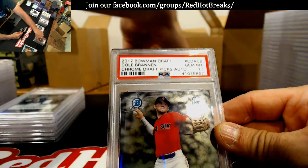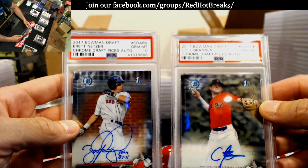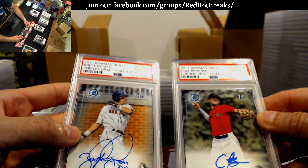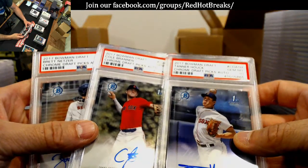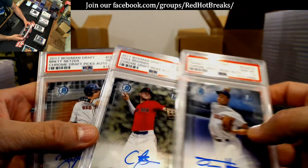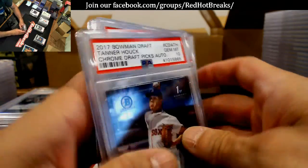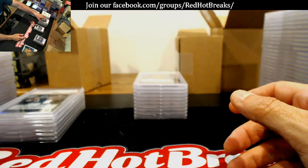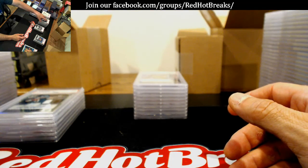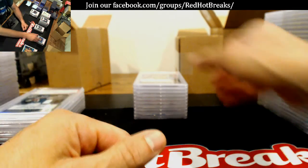Cole Brannan and Brett Netzer — I don't know who these are. I want to say these were Red Sox of mine that were just hanging out: Tanner Hauk, Cole Brannan, and Brett Netzer. That Harry Gant's awesome, ain't it Shelly? If any of them other ones are yours, Deadhead, let me know. I know that Jesus Sanchez is mine — other than that, I have no idea.